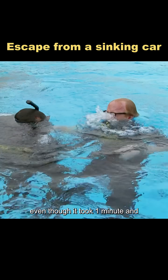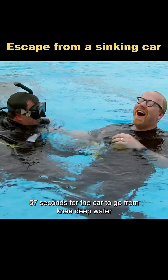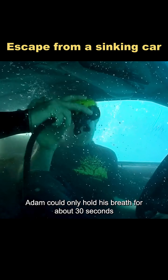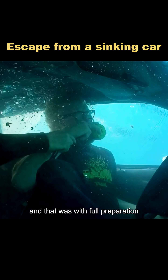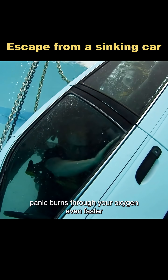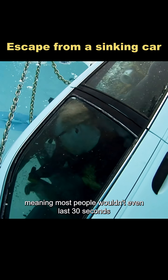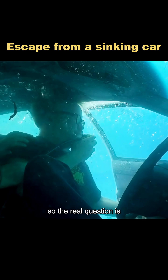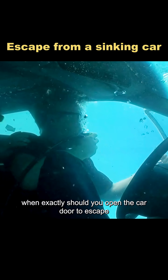But here's the surprising part. Even though it took one minute and 57 seconds for the car to go from knee-deep water to completely underwater, Adam could only hold his breath for about 30 seconds — and that was with full preparation. In a real emergency, panic burns through your oxygen even faster, meaning most people wouldn't even last 30 seconds. They'd drown long before the car fully sank. So the real question is: when exactly should you open the car door to escape?